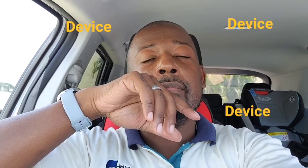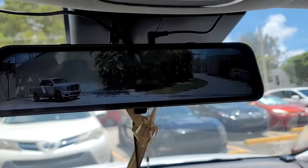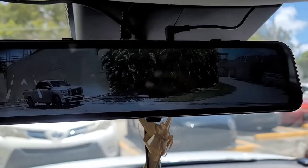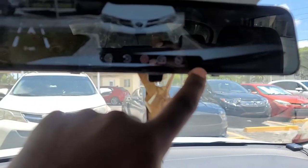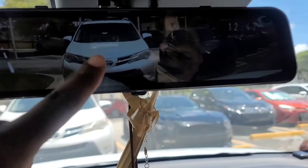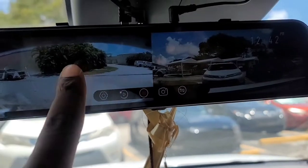I bought a rear-view digital camera and as you can see here, this is the actual rear-view digital camera display. This is looking out the back right now. If I change the view, this is the front view, because it records both the front and the back. I can also do a split view where I can see both the rear and the front at the same time.